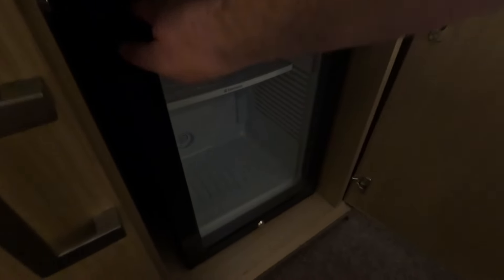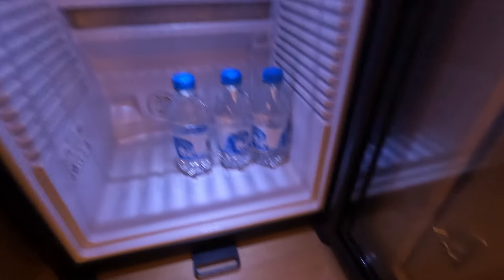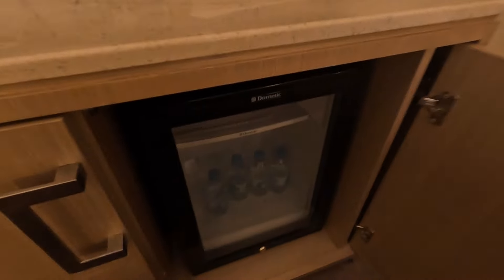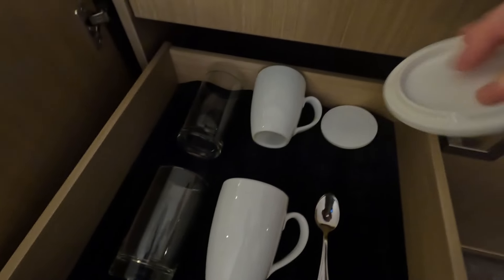There's a fridge — perfect — though they didn't put the water in the fridge for me, but I'll do that now. I did ask at reception if you can drink the water in Hong Kong and he said better to boil it, so in other words, no. There are cups, glasses, and some tea and coffee.